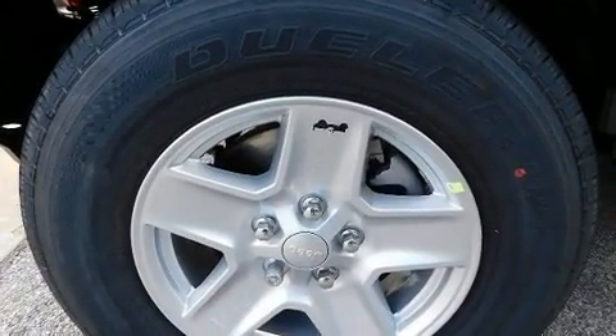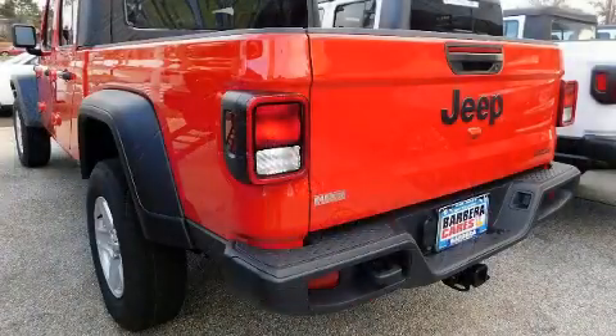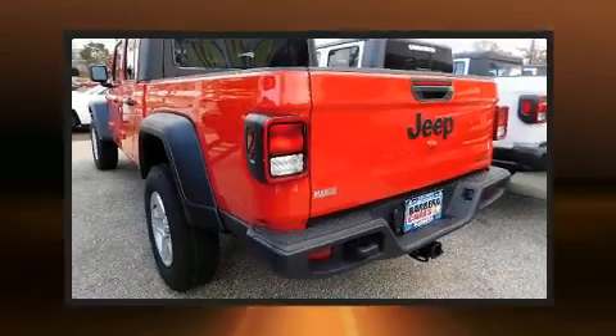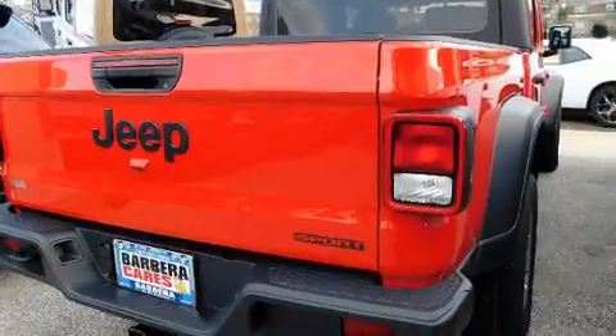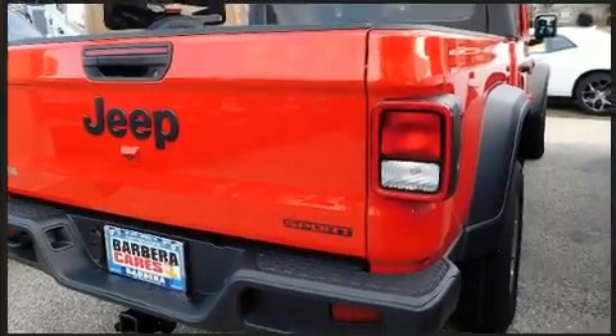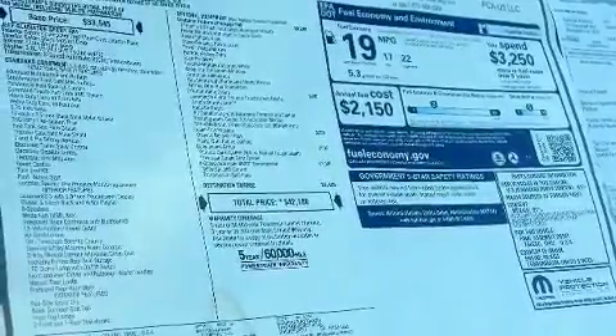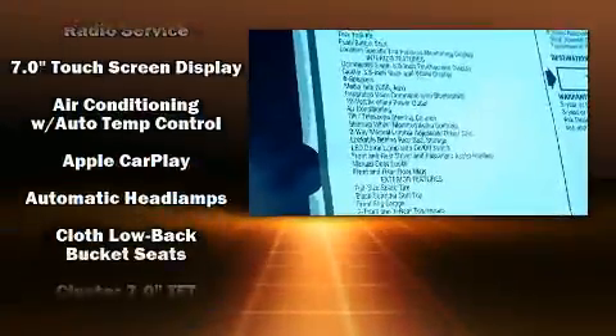A wealth of standard features mean that you no longer have to sacrifice, such as remote keyless entry, one-touch window functionality, a tachometer, a built-in garage door transmitter, a trip computer, automatic temperature control, and more.